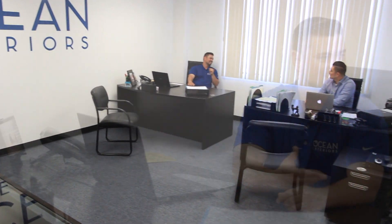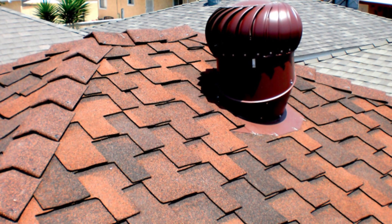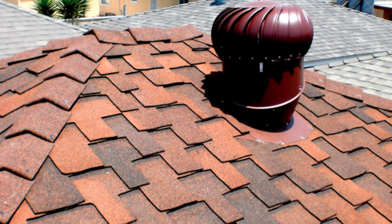My partner Joe and I started Ocean Exteriors. We wanted to bring a level of professionalism back into contracting. At Ocean Exteriors we make the buying process very simple. We bring out all the samples, show you different styles and options, it's up to you to choose. From there, we start the process of the job.